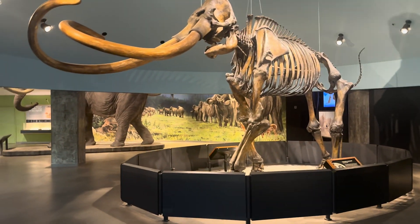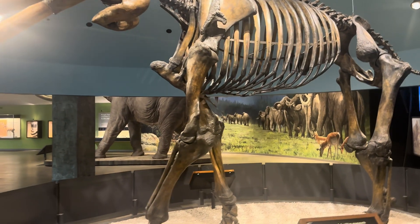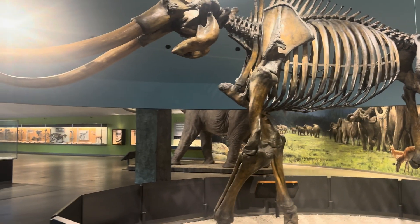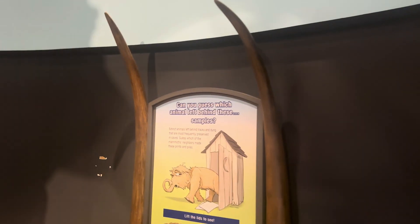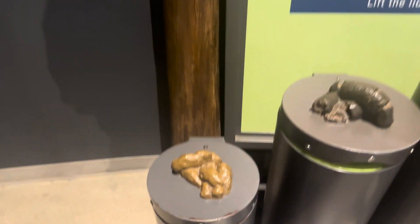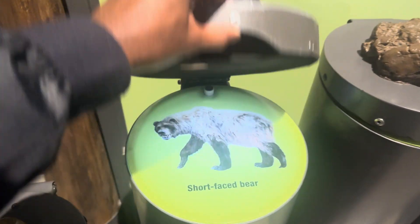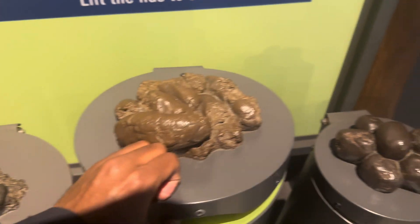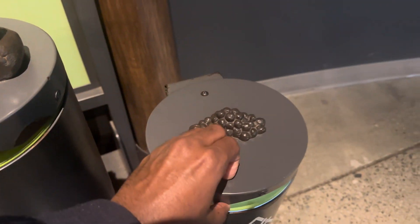We have the skeleton of a giant mammoth. These mammoths could weigh up to 17,000 pounds and were up to 12 feet tall, sometimes larger. There's also an interactive exhibit: can you guess which animal left behind these droppings? This dung belongs to a saber-toothed cat, this to a short-faced bear, this to a giant ground sloth, this to a western camel, and this to a rabbit.